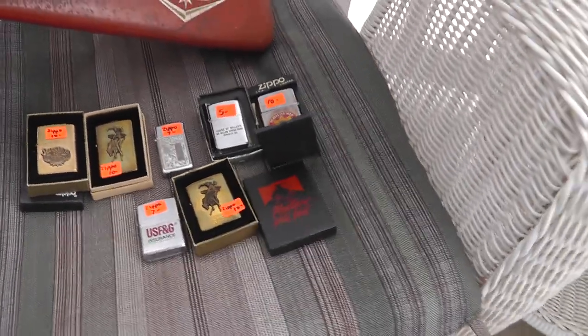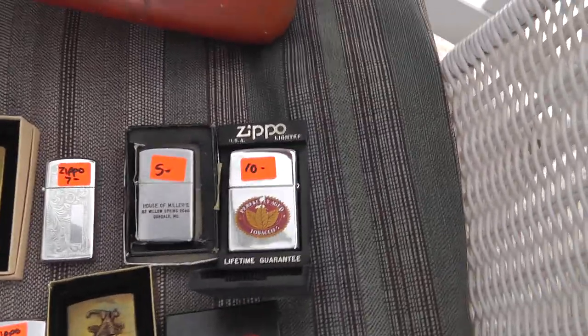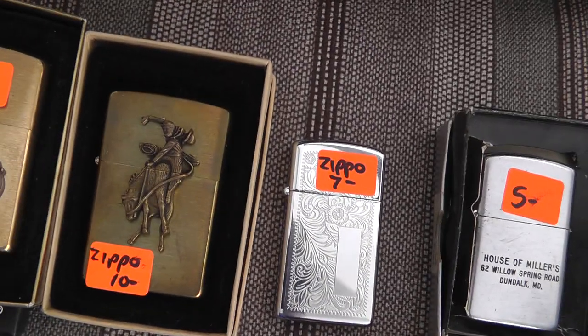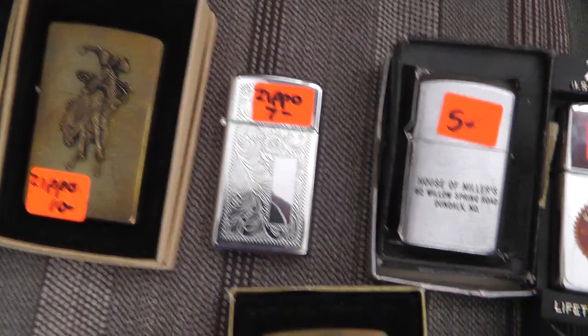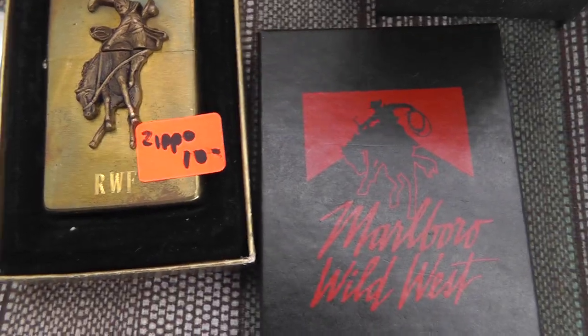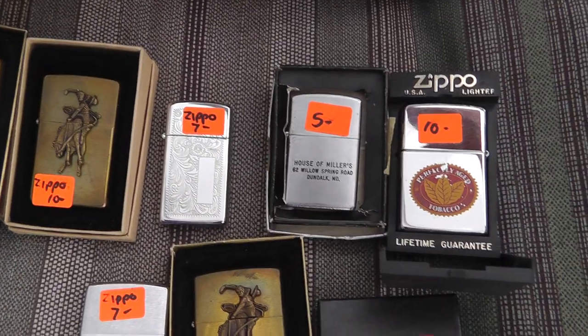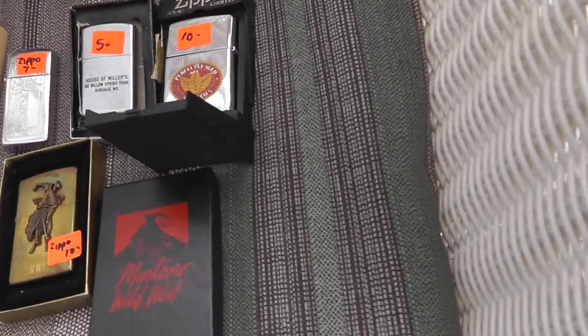I've got a whole bunch of lighters — a bunch of Zippos. There's a Marlboro Zippo, Bronco Buster there. Too bad a guy put his initials on that one. But lighters always do well for me.